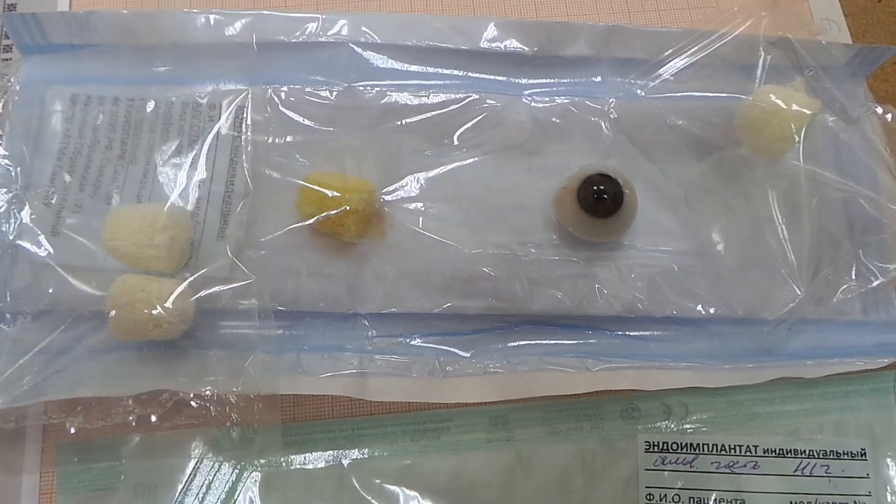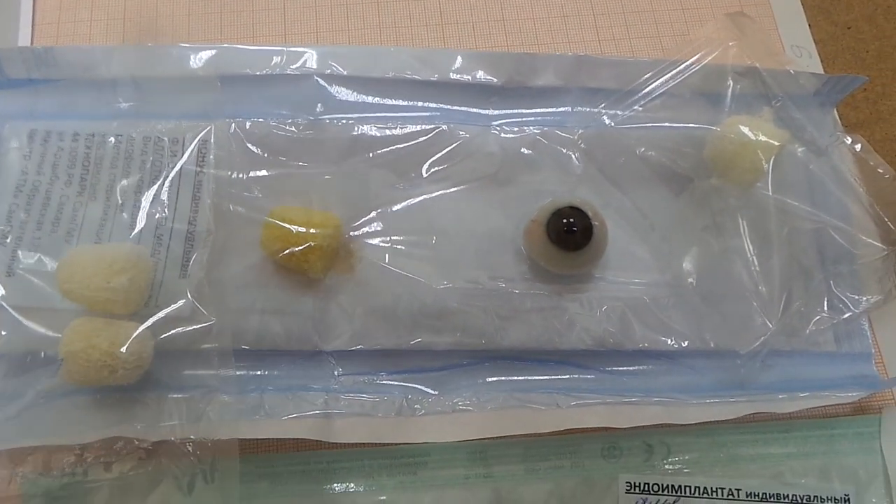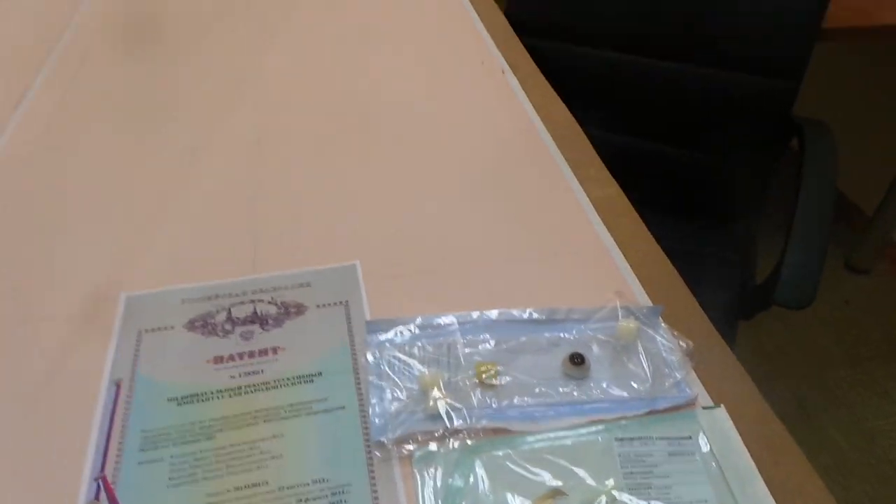На этот костыль сажают — да? — вот этот протез. Обеспечивается там три элемента у них. Во-первых, задреляется процент мягких тканей, которые теряются значительно.